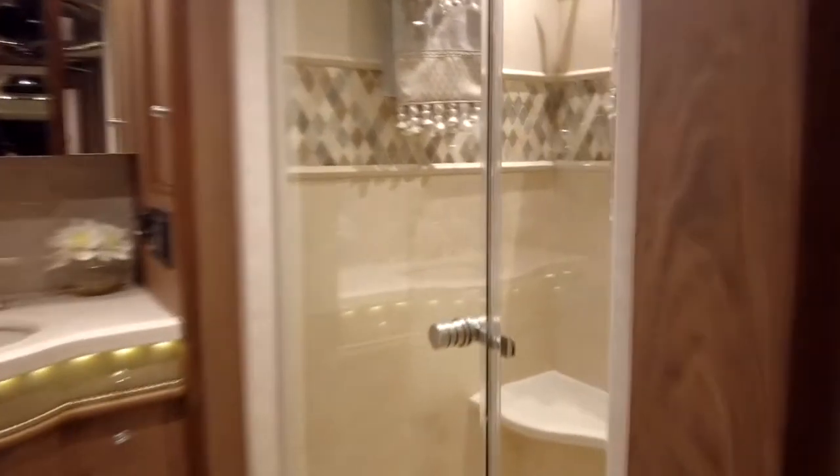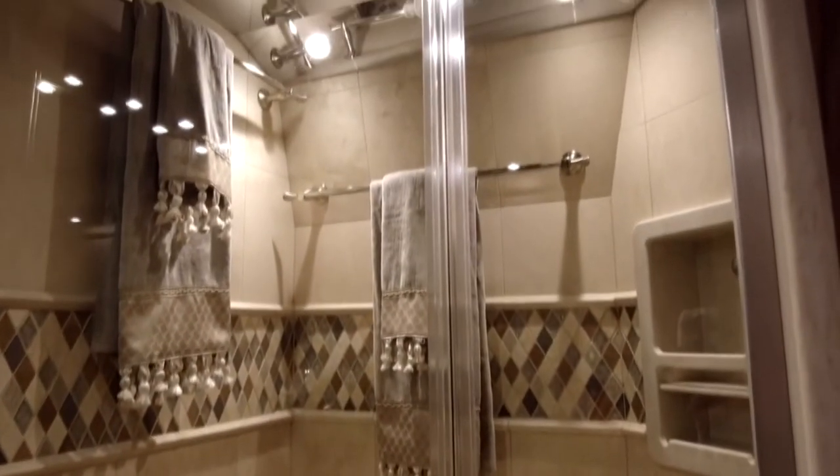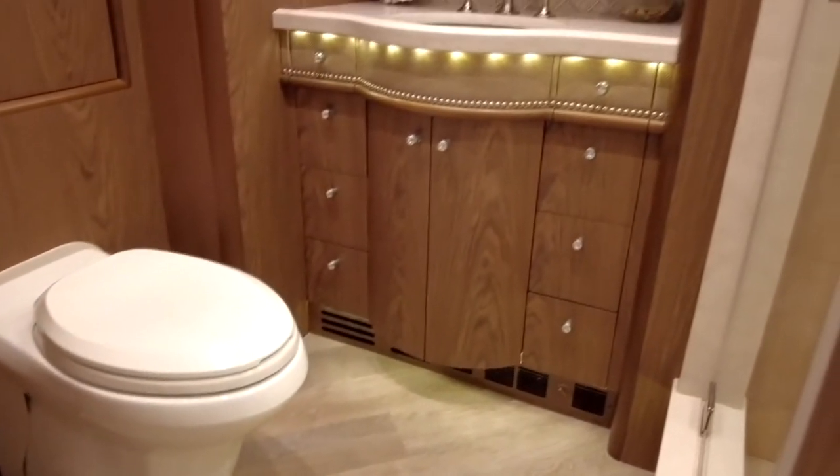Walking into the rear bath area, as you can see, there's a large shower with a nice seating area, nicely appointed, all tile. There's a nice sink area, a makeup mirror, an intercom system, and of course your toilet — with a lot of cabinetry space back here.